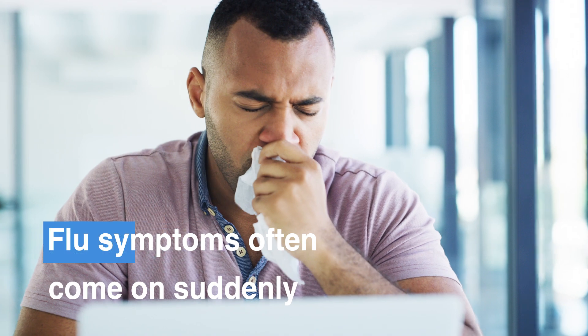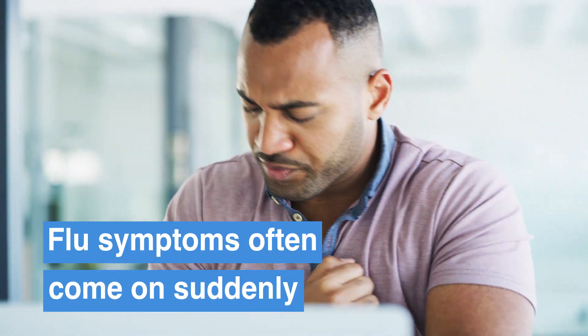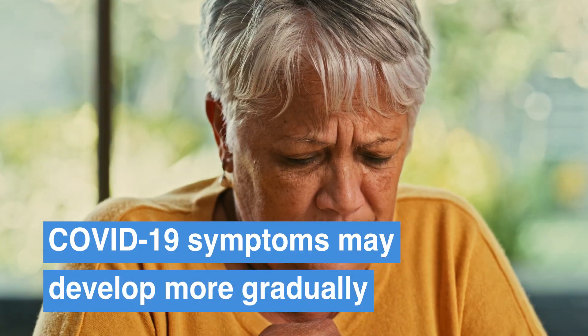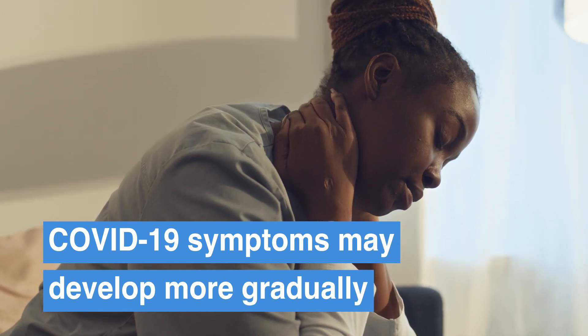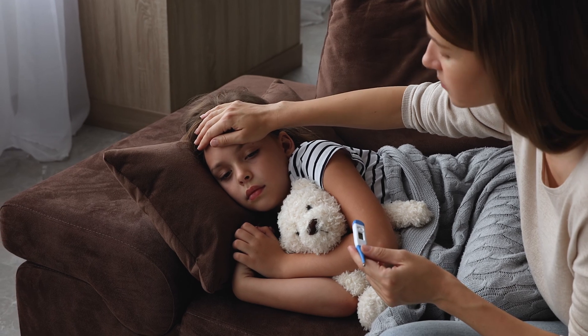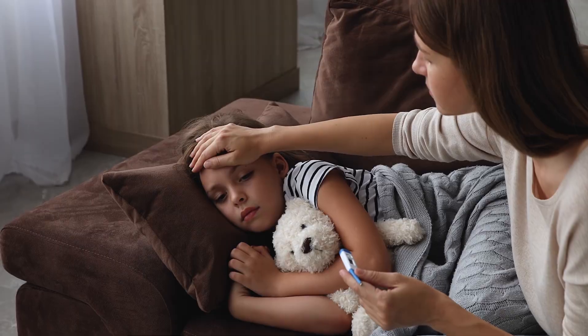But how do you tell them apart? Well, there are some key differences. Flu symptoms often come on suddenly, typically within one to four days. COVID-19 symptoms may develop more gradually, most likely between two to five days, but sometimes up to 14 days. You're more likely to have loss of taste or smell or severe sinus congestion. Children may experience diarrhea with the flu, but it can also happen at any age with either virus. Compared with the flu, people infected with COVID-19 may be contagious for longer periods of time.